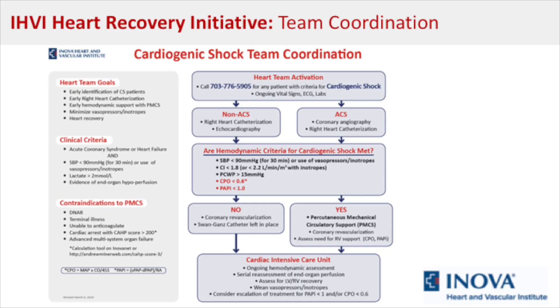Once the decision has been made and therapies implemented, the patient is transferred to the cardiac intensive care unit for serial reassessment and further evaluation. Hemodynamic criteria include a pulmonary capillary wedge pressure greater than 15 mmHg, cardiac index less than 1.8 L/min/m², or less than 2.2 L/min/m² with vasopressors or inotropes, cardiac power output less than 0.6 watts, and a pulmonary arterial pulsatility index less than 1. Contraindications to mechanical circulatory support include DNR status or other comorbidities that supersede the cardiac illness.